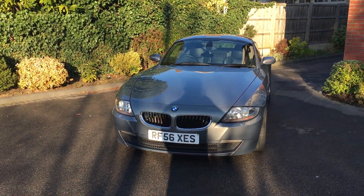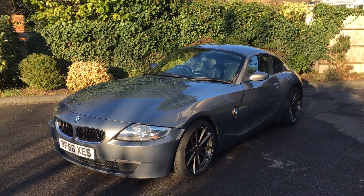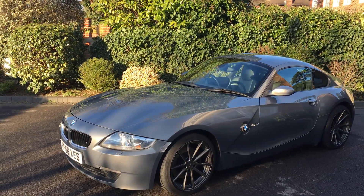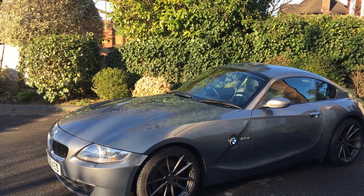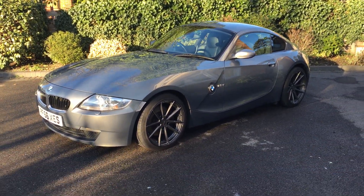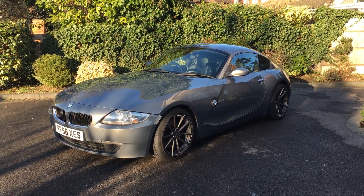You also had 17 inch alloys on the SE and 18 inch on the SI. This one has actually got aftermarket alloys on. I also think you had better suspension components - stiffer springs and a better damping rate.